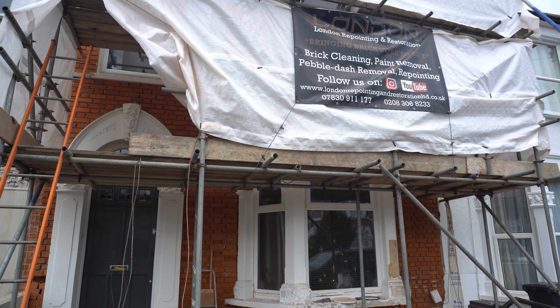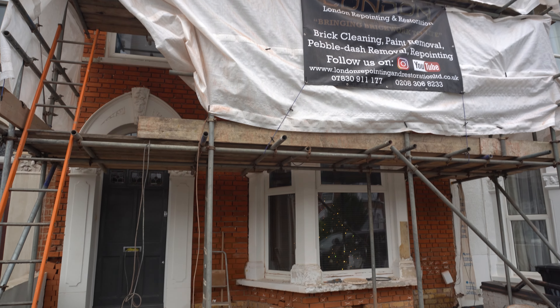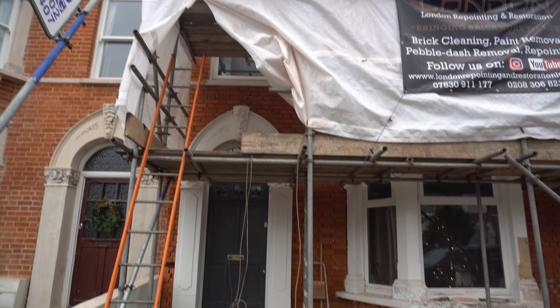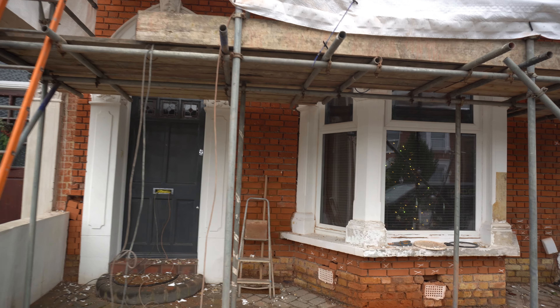We're down here in Catford on the Corbett estate — this is another project we're currently working on. What we've done on this project so far is we've removed all of the pebble dash from all the brickwork on the front of the property. We've started the brick cleaning, and that's all cleaned and started to cut out and replace all of the damaged bricks.